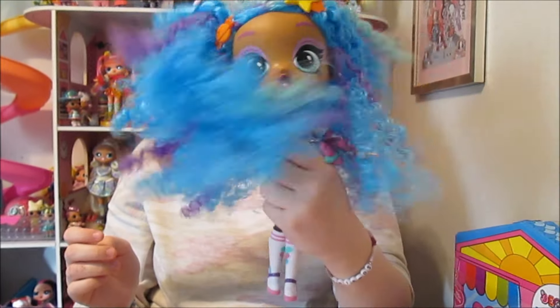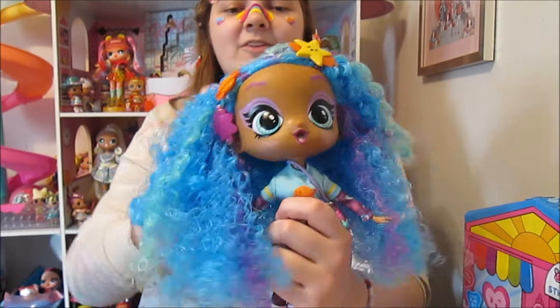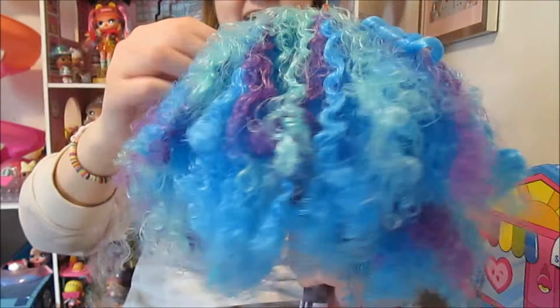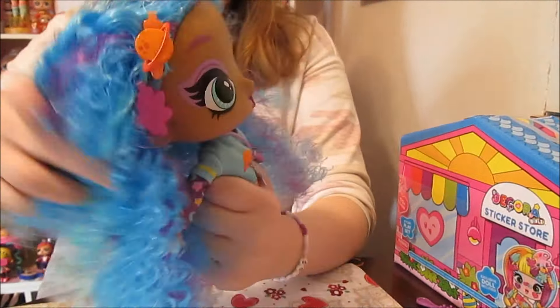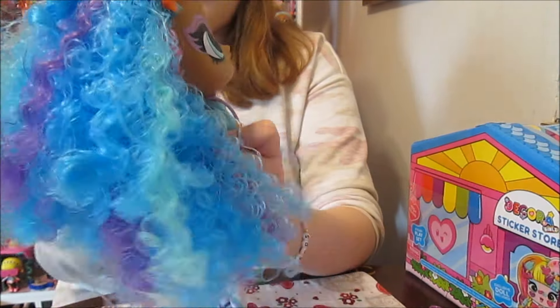Oh my gosh, she's so pretty! Her hair is so beautiful. Her hair is long — we can really see all the colors in it now. Look how pretty! The main part is like a dark blue and then she's also got purple in there and like a tealish green. Super pretty hair, really fun to play with, and very soft as well. She's got great hair.